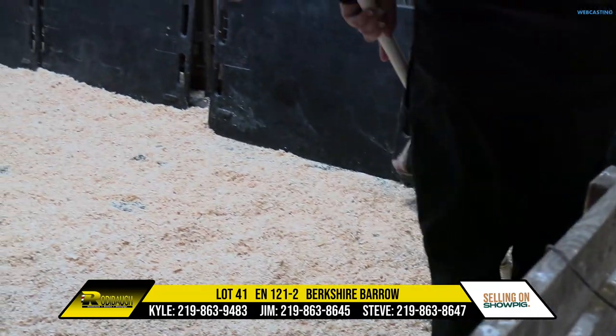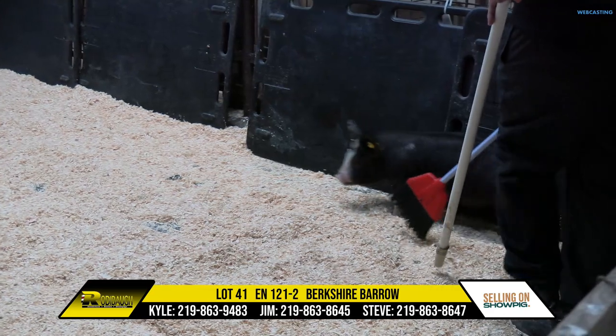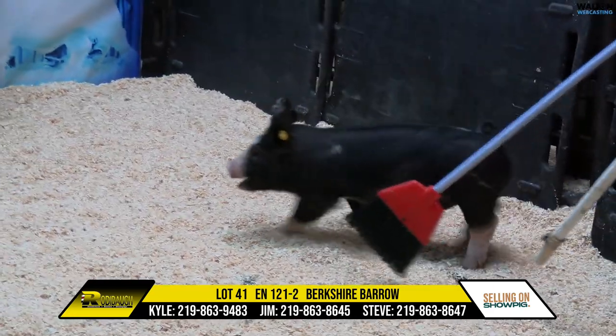High quality Berkshire Barrow, good coloring, will stand out for his stoutness. Lot 41, Berkshire Barrow.